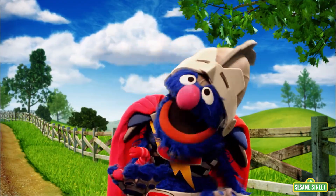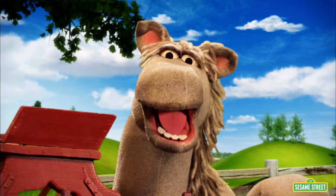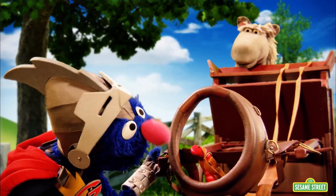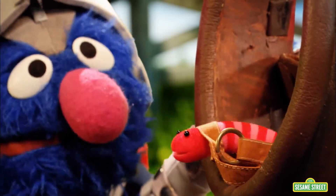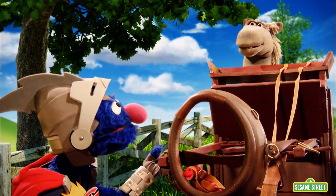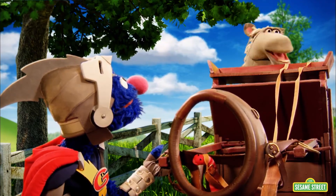Here you are. This little worm is just what you need to move this cart. A worm? Precisely. Now go ahead, Wormy — pull the cart. Come on. Put some muscle into it. Use your backbone. Pull the cart. Something tells me that worm doesn't have enough force to pull this cart.